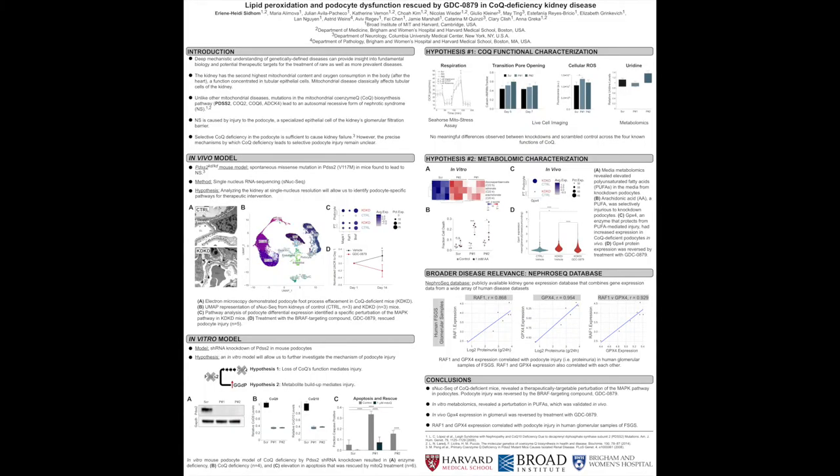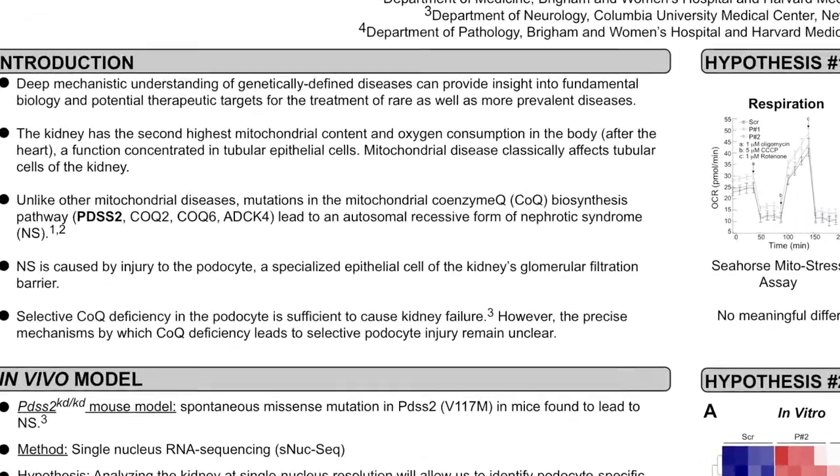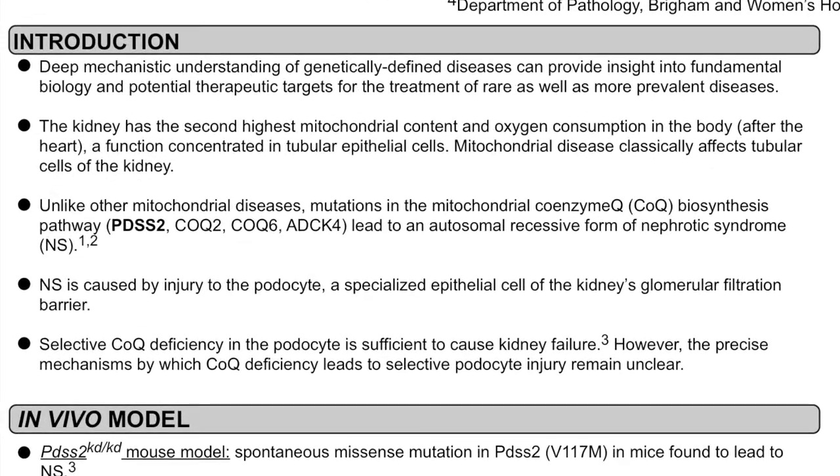Hi, I'm Marini, an MD-PhD student in Anna Greca's lab, and I'm excited to tell you about the work we've done to understand a rare kidney disease due to CoQ deficiency. Our lab focuses on studying rare genetically defined diseases to identify therapeutic targets for the treatment of kidney diseases.